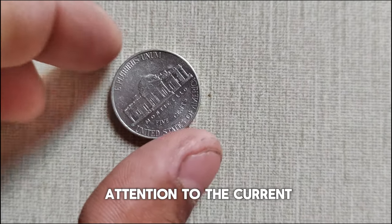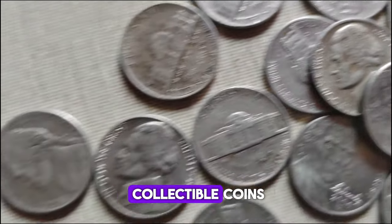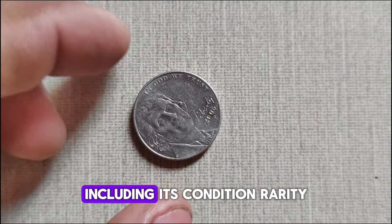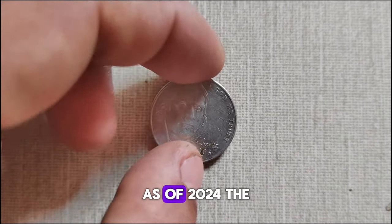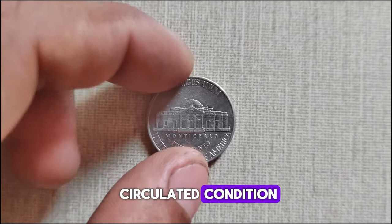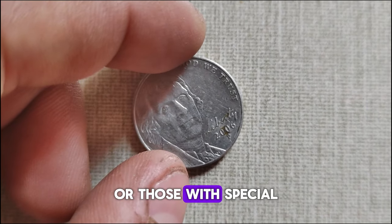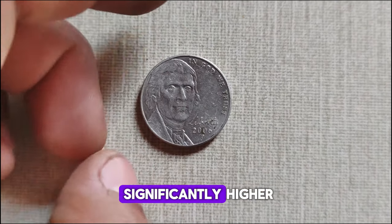Let's turn our attention to the current market value of the 2006 P-Mint Mark Jefferson nickel. Like all collectible coins, its value can fluctuate based on various factors, including its condition, rarity, and demand among collectors. As of 2024, the 2006 P-Mint Mark Jefferson nickel typically fetches $44,000 in circulated condition. However, for coins in pristine uncirculated condition or those with special attributes such as errors or varieties, the value can be significantly higher.